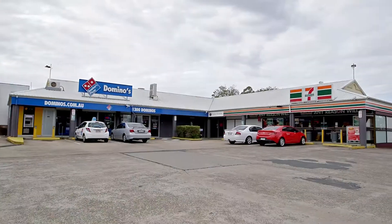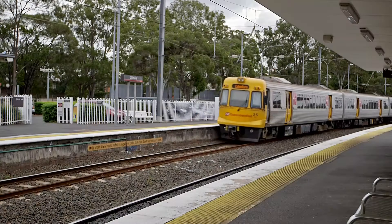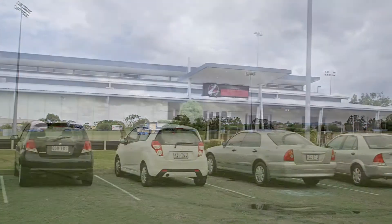Within walking distance to local shops, train station and sporting clubs, it's an ideal location for everyone.